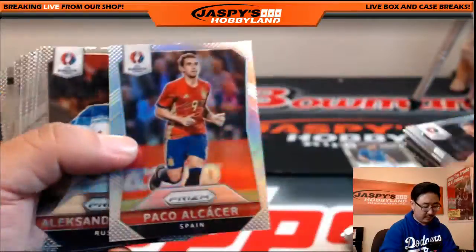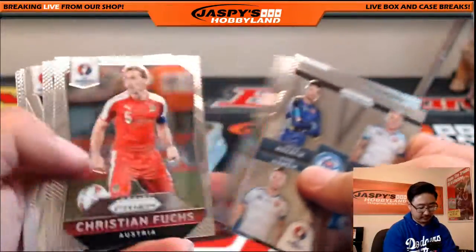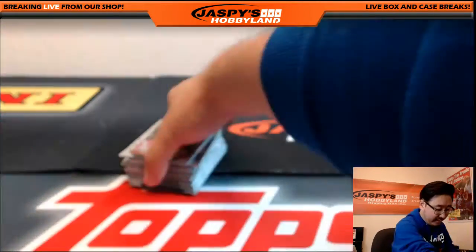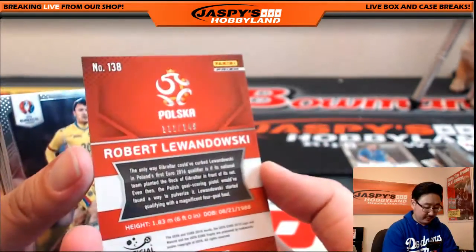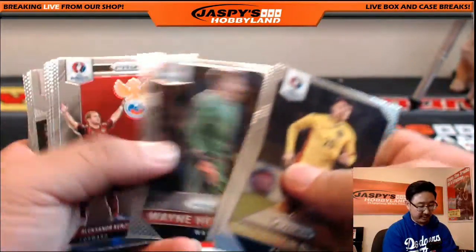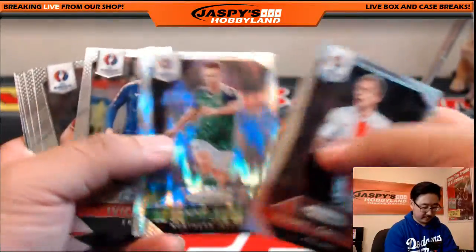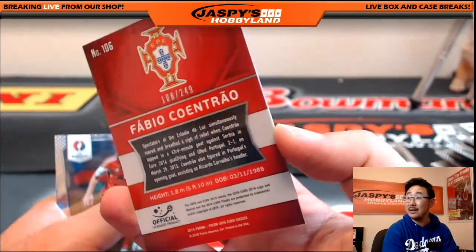Refractor for Poland. Spain refractor — España. Any low numbered cards that we can bust out of here? Nice — for Poland, Robert Lewandowski, 111 out of 149. Very nice one for Poland, going out to David H. You'll see a lot of his name in the Euros as long as Poland keeps surviving. Johnny Evans for Northern Ireland, playing pretty well. Fabio Cantral for Portugal, going out to Todd — 108 out of 249.